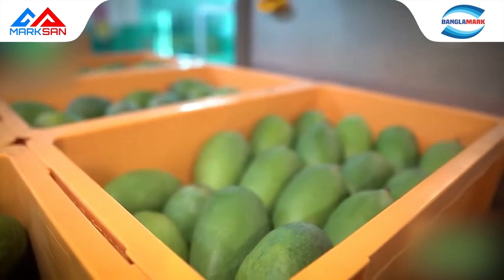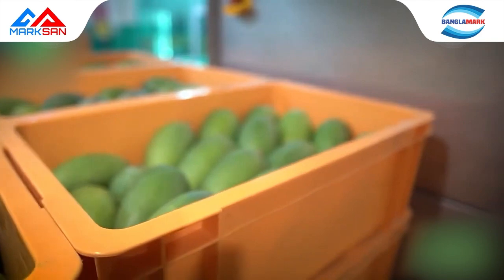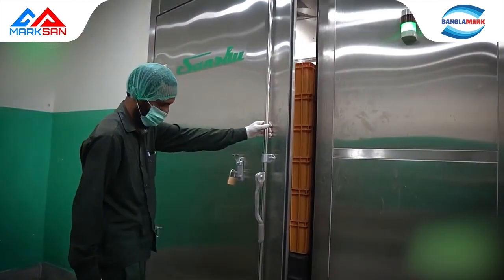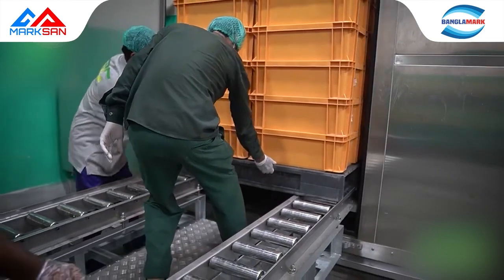During the Vapor Heat Treatment process, temperature and humidity are meticulously controlled so that the fruit is not damaged and freshness is naturally preserved. The system is a safe way to treat fruit so that it passes quarantine inspection, enabling the fruit to be exported.